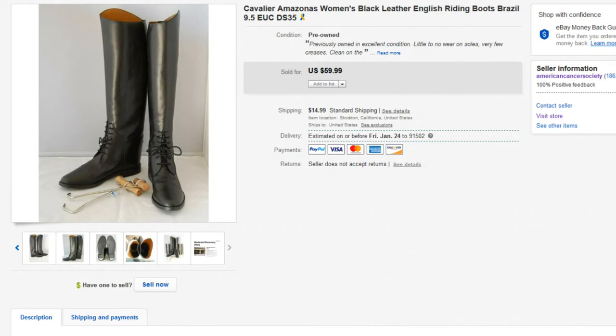Up first, we have these Cavalier Amazonas women's black leather riding boots. This particular brand isn't super high-end, but riding boots in a retail environment are worth a lot of money — usually hundreds of dollars brand new. People are looking to buy these used. If you're in an equestrian district in your neighborhood or city, you might want to take another look for these, especially if you can find boots in really good condition like these ones. These sold for $59.99 plus shipping.